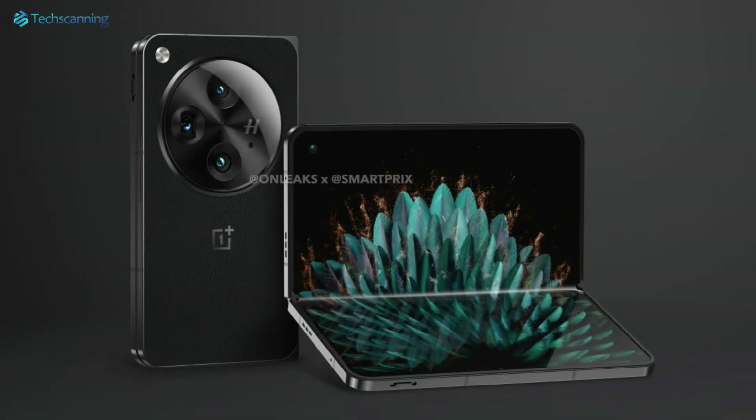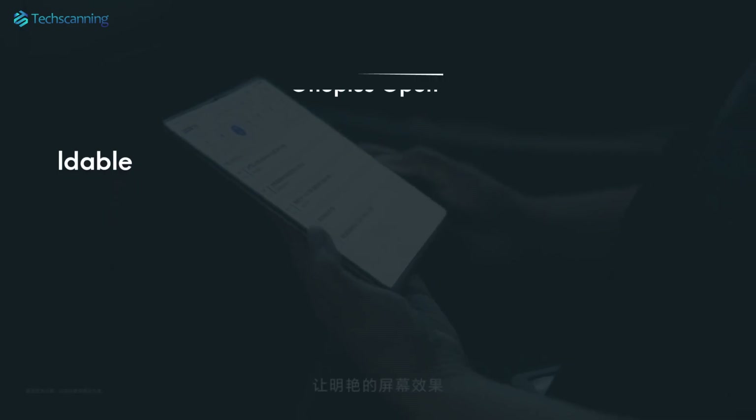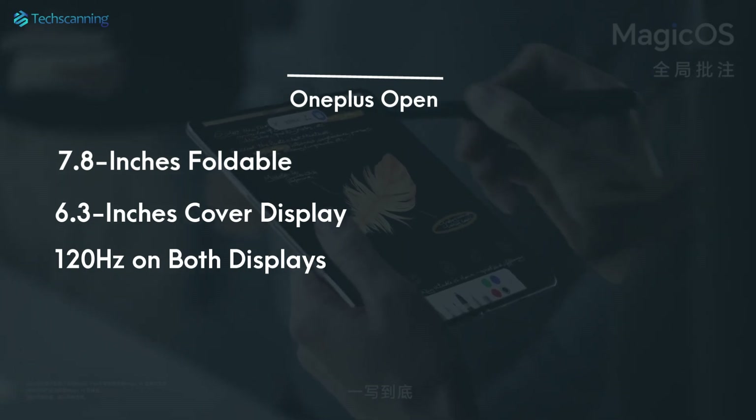Moving to the foldable display, the punch-hole selfie camera has moved from the top left corner to the top right. Some leaks suggest the handset will have a 7.8-inch foldable display and a 6.3-inch outer display, both with 120Hz refresh rate panels.